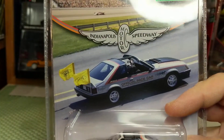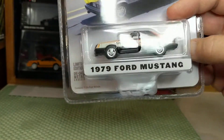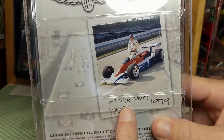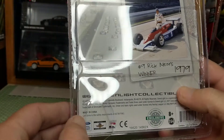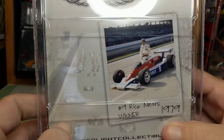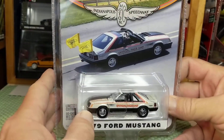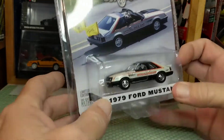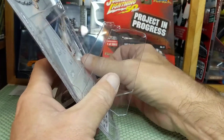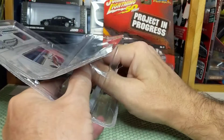This Greenlight hobby exclusive Indianapolis Motor Speedway 1979 Ford Mustang pace car — I remember these well. I was 14 years old when Rick Mears won the Indy 500 in 1979. This is a 2020 copyright. The card art is very nice because it has Rick Mears on the back as the winner and a beautiful picture of the actual pace car. Ford went heavy — every manufacturer that is the official car for that year does the pace car and all the support vehicles.